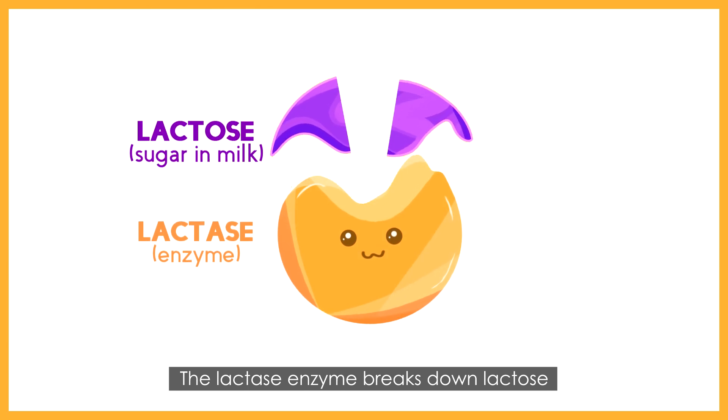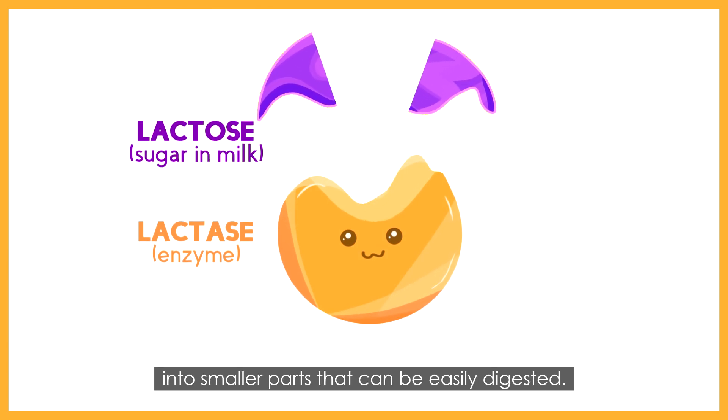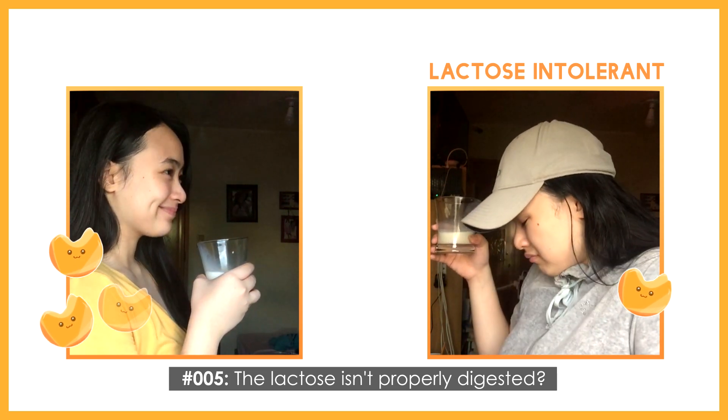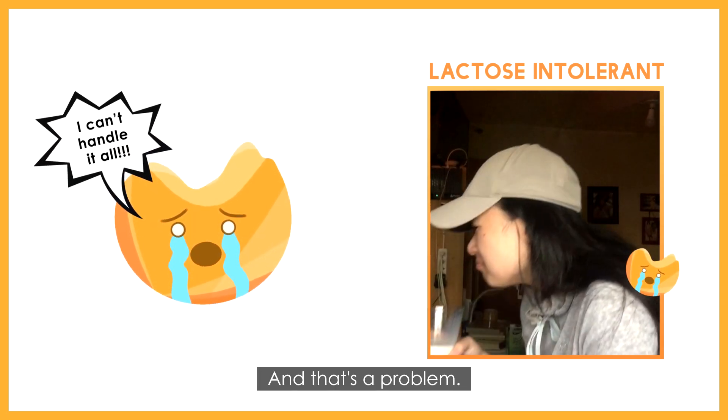The lactase enzyme breaks down lactose into smaller parts that can be easily digested. But what happens if there aren't enough lactase to go around? The lactose isn't properly digested. Correct. That's a problem.